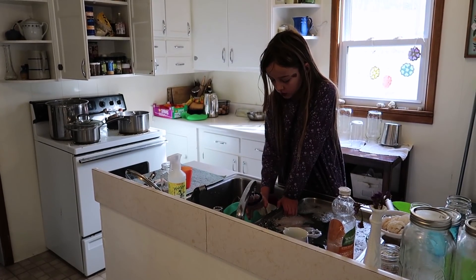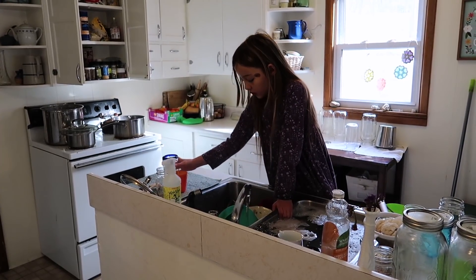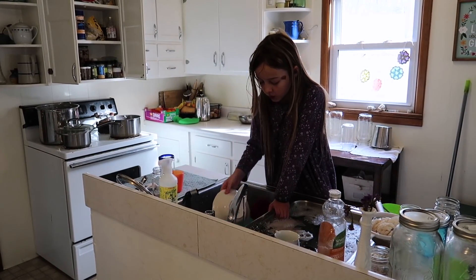Miss Grace is in here washing the dishes. Miss Winter for morning chores. Thank you, Gracie.